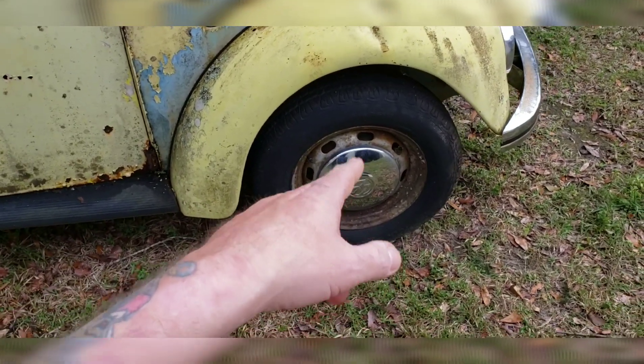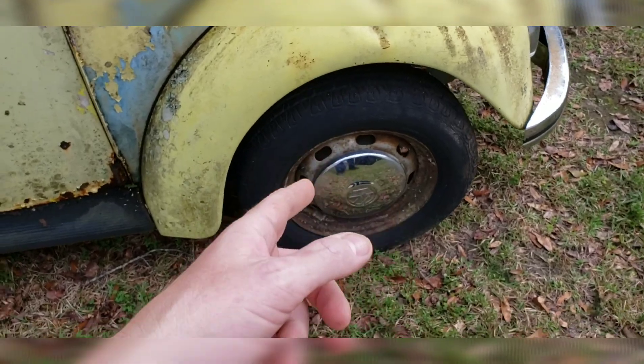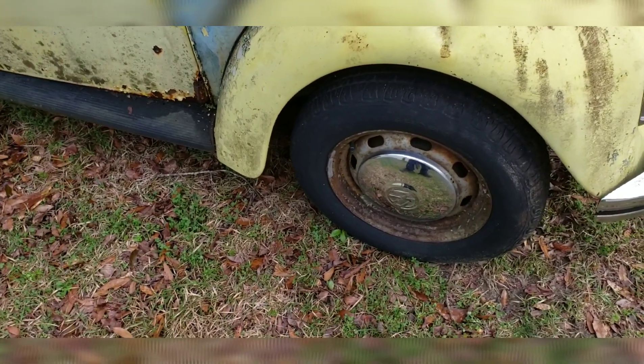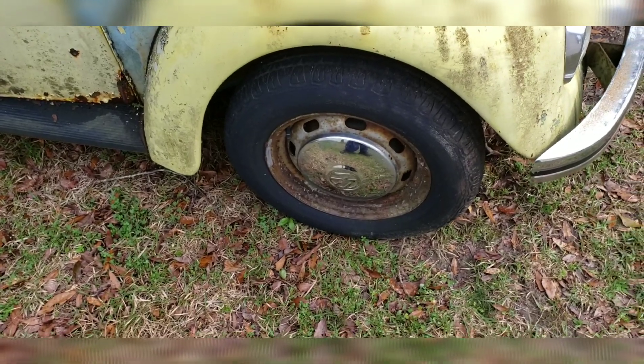I got them all off except for that one - I don't have the tool to get it off, and it might be in the car somewhere but I haven't found it yet. I'm not trying to mess with the weather currently. It wasn't working with the old screwdriver and I don't want to damage them, so that's not the correct way to do it.